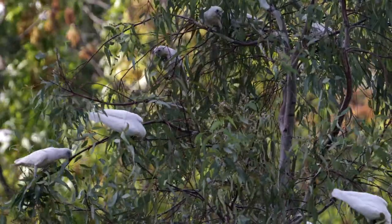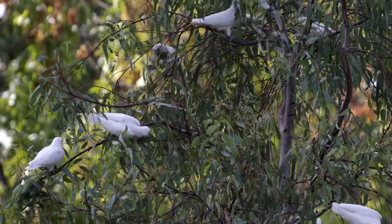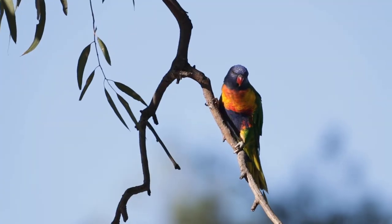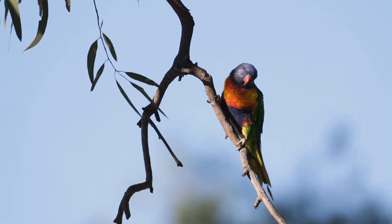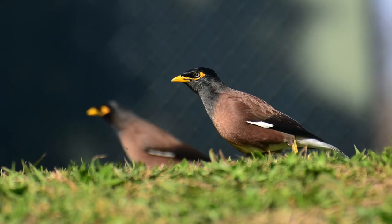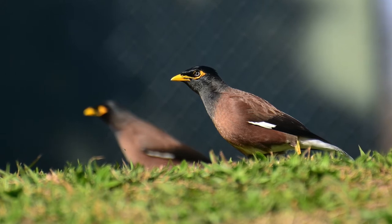we don't know a lot about the impacts that these introduced birds are having. So my work is looking at trying to model and predict the impact that these introduced birds are going to have on the native bird species.